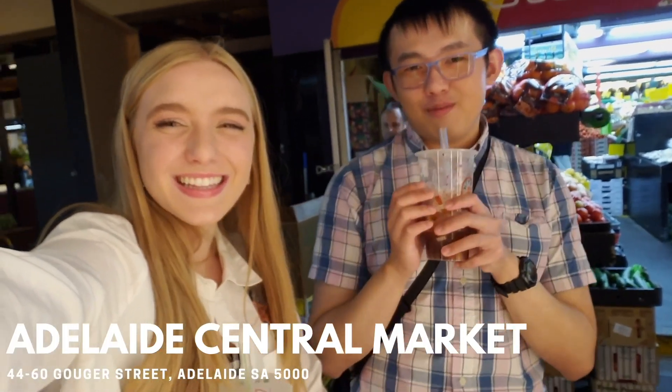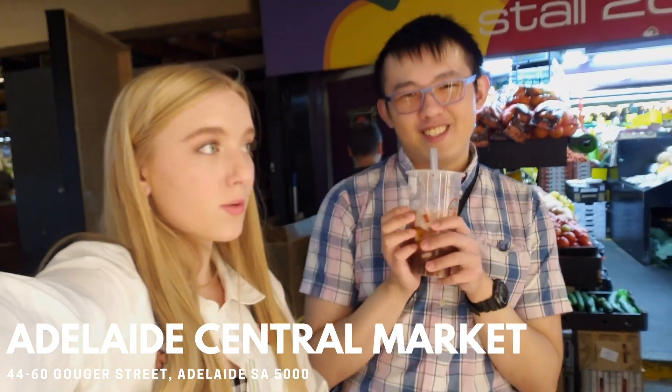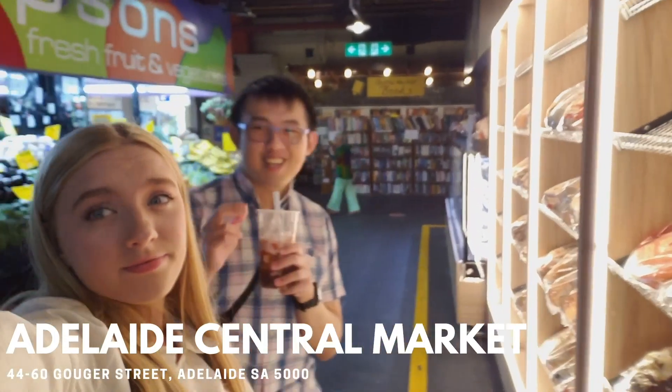So we are at Central Market and we are looking around. We looked at some books over there, we got bubble tea — it's been a very successful trip. Now I've got to keep walking around Central Market.